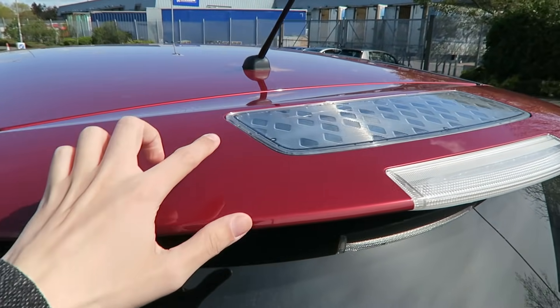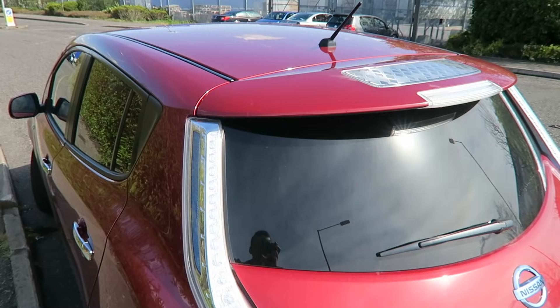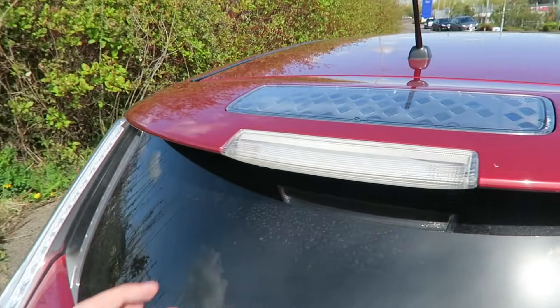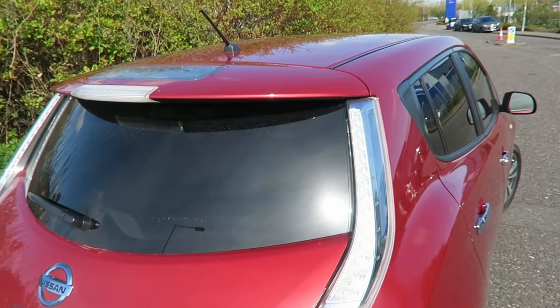The 12 volt system is used for things like the electric car locking and auxiliary systems, where they're not run from the main battery. The main battery is only turned on when you're actually driving. The 12 volt battery is used for everything else, so it's only a tiny panel.